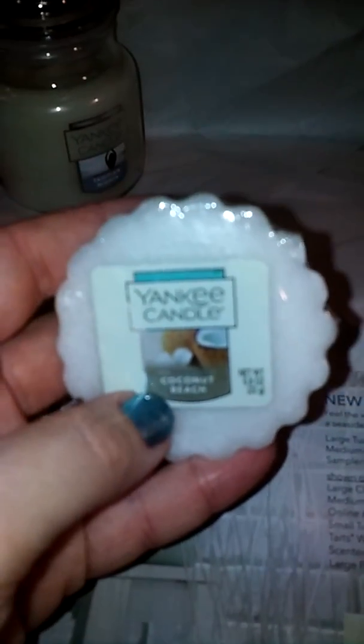Then Coconut Beach. This one doesn't even smell like coconut. I don't know what it smells like, but it doesn't smell like coconut — I don't even smell any coconut.